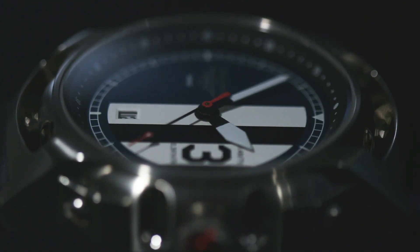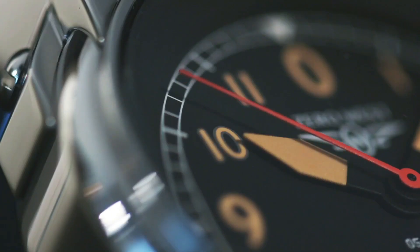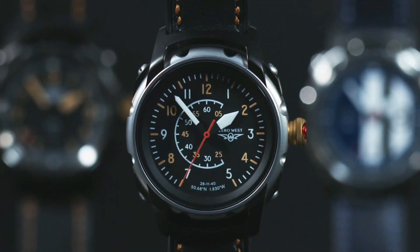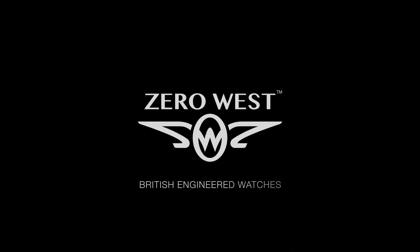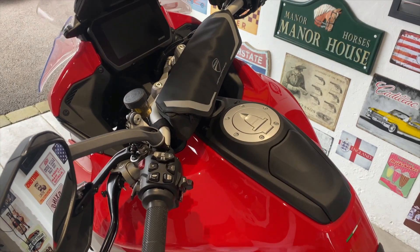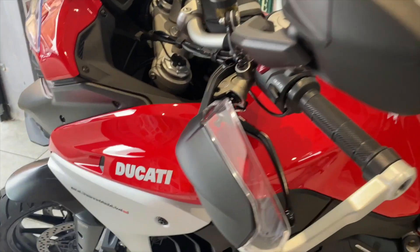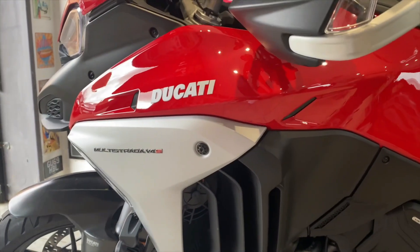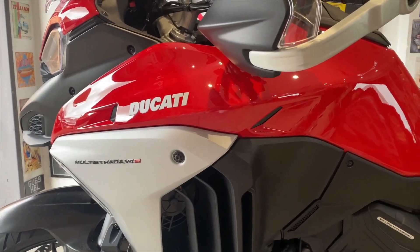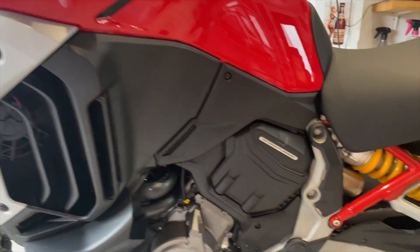Target locked. Fire. Welcome back everyone, and as promised I'm going to unveil the new Ducati Multistrada Grand Turismo V4 S — that's a bit of a mouthful, isn't it? So this is the new bike.